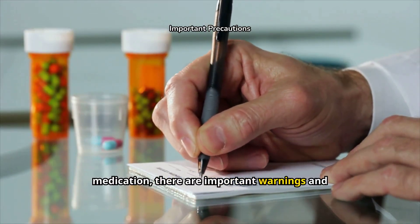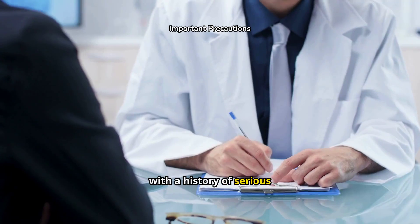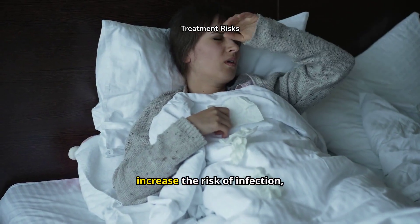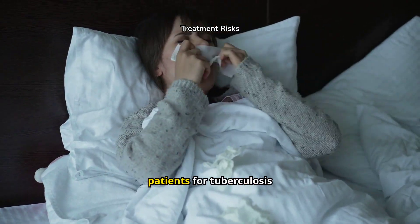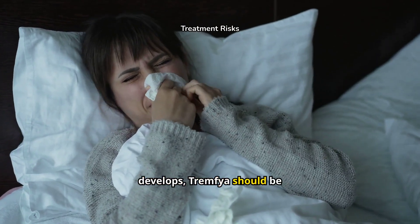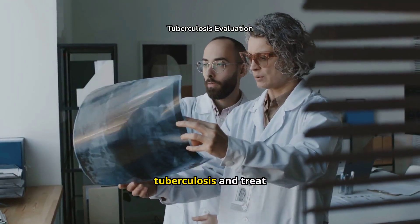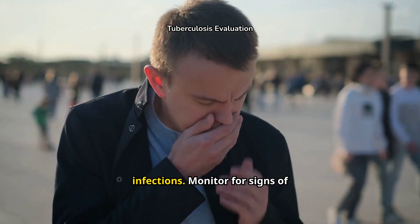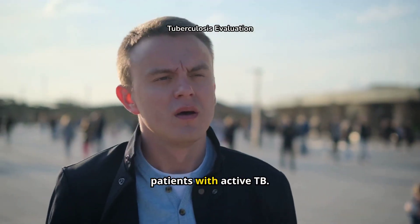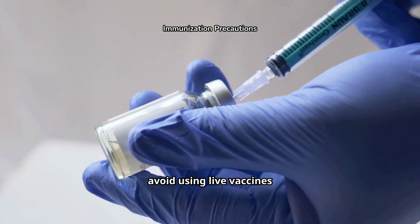As with any medication, there are important warnings and precautions to consider. Tremphia is contraindicated for patients with a history of serious hypersensitivity reactions to gusilkumab or any of its excipients. Tremphia may also increase the risk of infection, so it's crucial to evaluate patients for tuberculosis (TB) prior to starting treatment. If a serious infection develops, Tremphia should be discontinued until the infection is resolved. Before starting Tremphia, evaluate patients for tuberculosis and treat any latent infections. Monitor for signs of active TB during and after treatment, and avoid administering Tremphia to patients with active TB. Ensure all recommended immunizations are completed before initiating Tremphia and avoid using live vaccines during treatment.